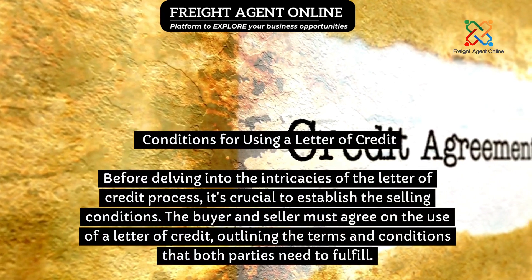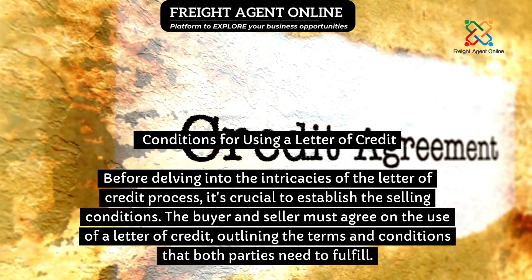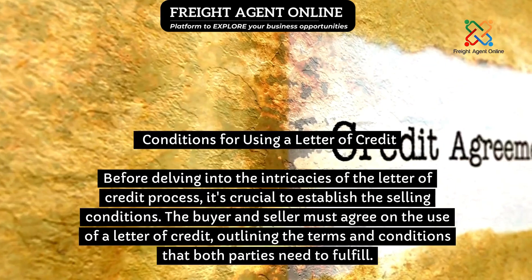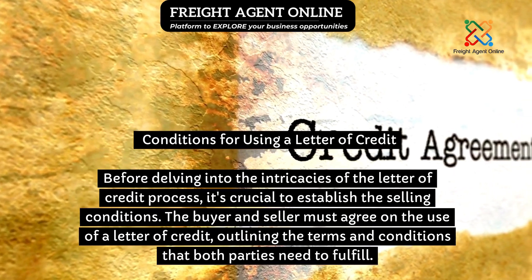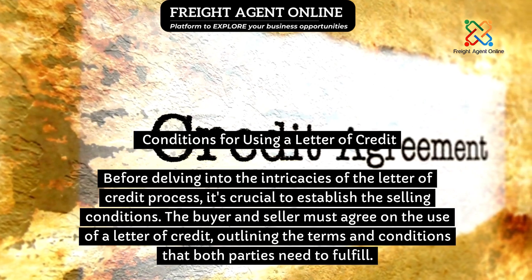Before delving into the intricacies of the letter of credit process, it's crucial to establish the selling conditions. The buyer and seller must agree on the use of a letter of credit, outlining the terms and conditions that both parties need to fulfill.